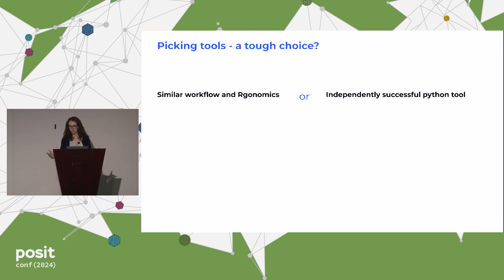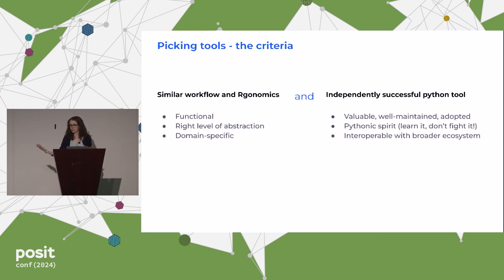But instead of seeing these two things as in conflict with each other, what I've realized in the past couple of years as the stack has evolved is that actually these are just the criteria for picking good Python tools — two sides of the same coin. We can find tools that have the similar workflow we love in R, with functional programming and a comfortable level of abstraction, and tools that are well-adopted by the Python community with plenty of support on Stack Overflow and GitHub.